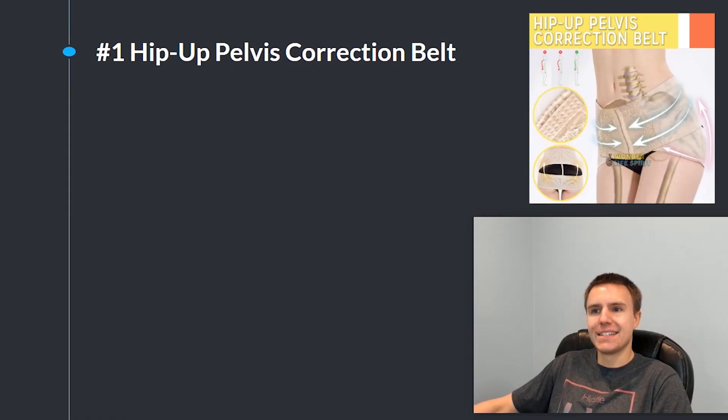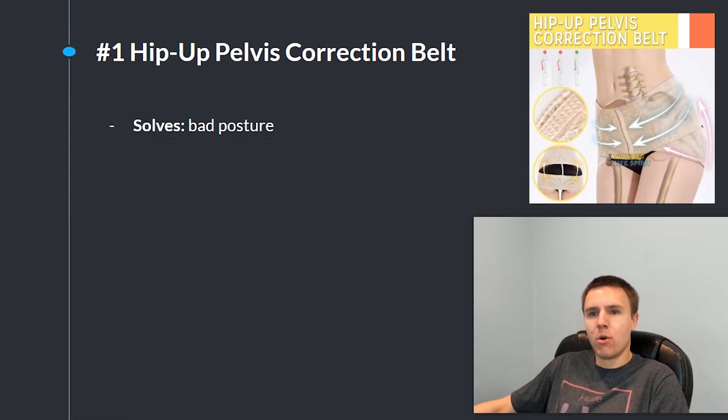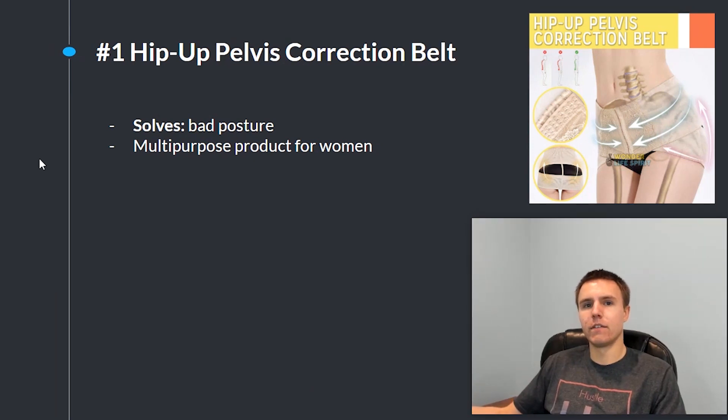The first product is this hip-up pelvis correction belt. I always recommend problem-solving products, and the problem this product solves is bad posture. This is a really big problem that a lot of women have, and it also makes your butt look bigger, which is another very important thing that women really want. So it does multiple things — there are multiple different selling points, and these problems really evoke a lot of negative emotions, so you can use this to market to them and sell a lot easier.